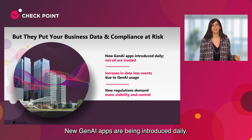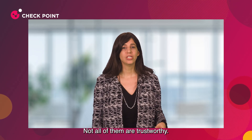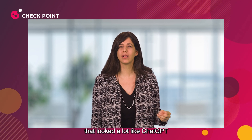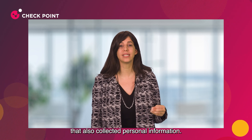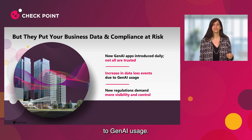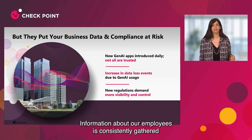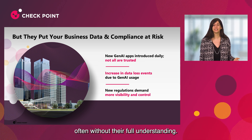New Gen AI apps are being introduced daily. Not all of them are trustworthy. Just the other day, I saw my kids trying to download an app that looked a lot like ChatGPT, but turned out to be a Gen AI bot that also collected personal information. We're seeing an increase in data loss events due to Gen AI usage. Information about our employees is consistently gathered when they use Gen AI applications, often without their full understanding.